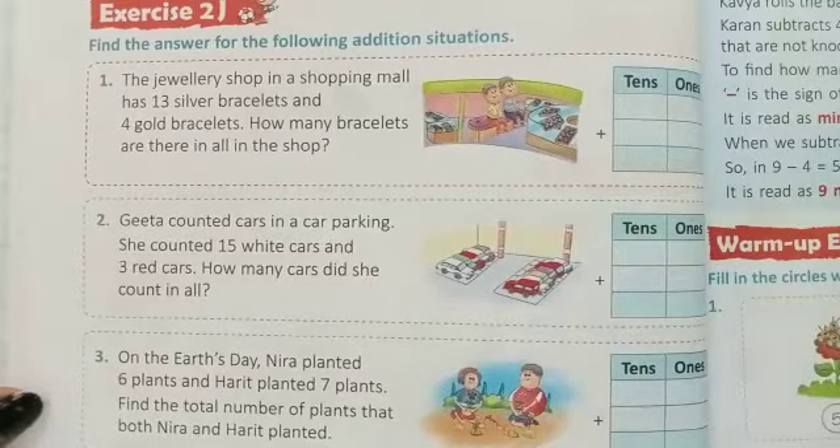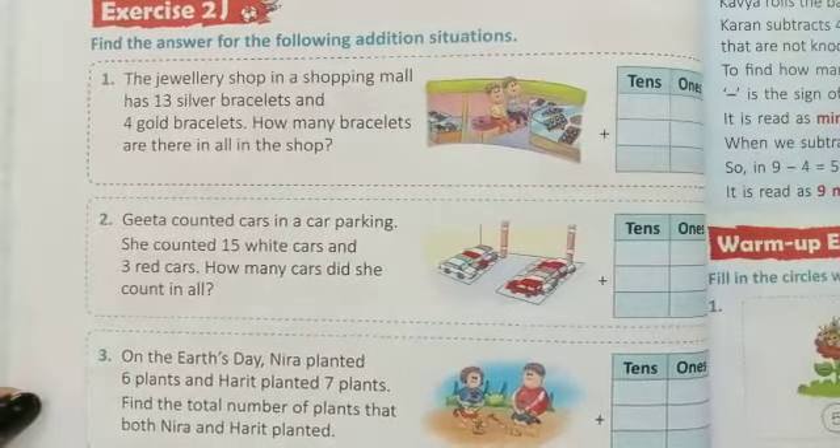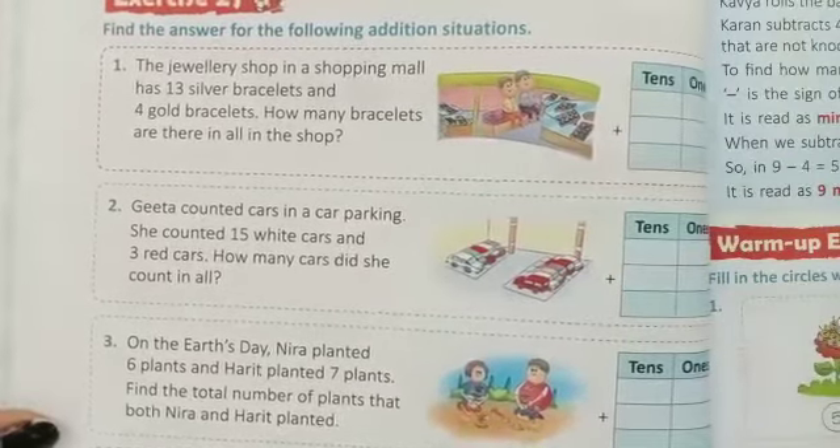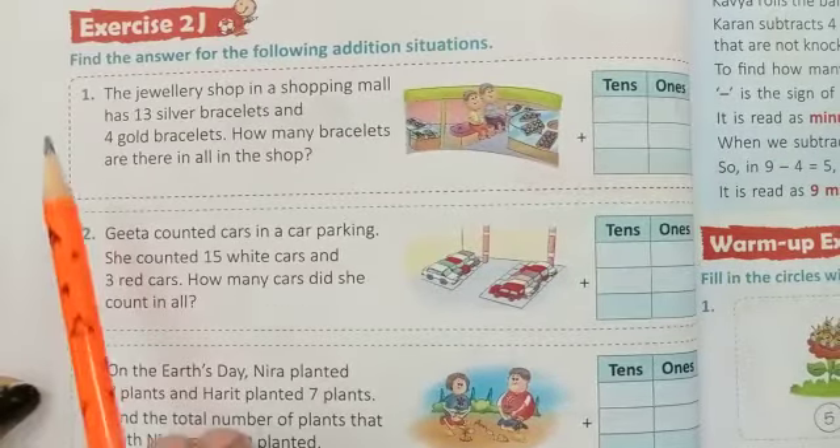Good morning children, today we will teach you Chapter 2, Addition and Subtraction Up to 20, Exercise 2J Question. Find the answer of the following addition situations, Number A.